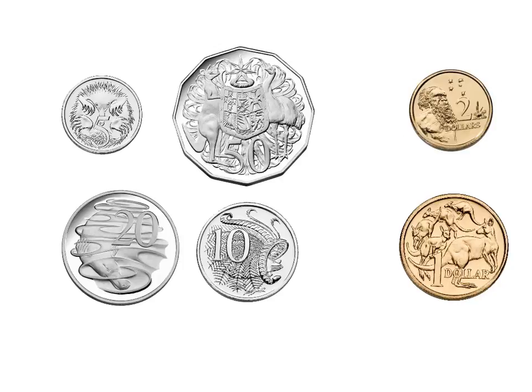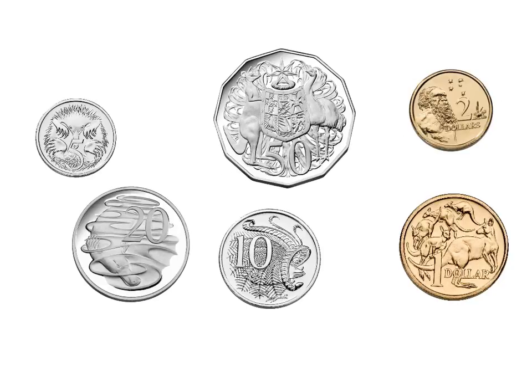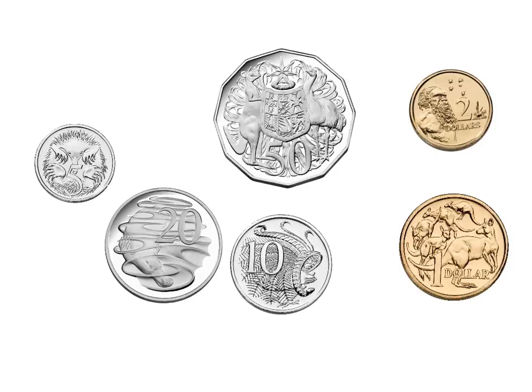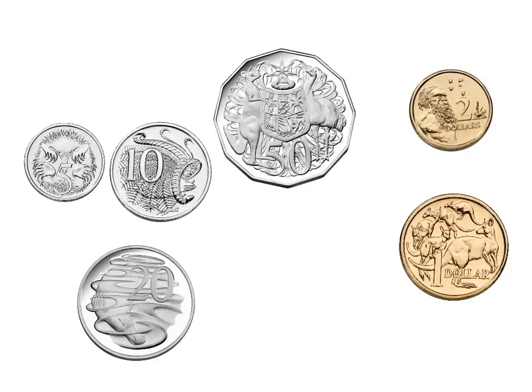Let's look at the 5 cent coin. If you think of a number line from 0 to 100 and try to place these numbers in order — although there are a lot of gaps missing — when you think of the number 5, out of all these silver coins, that coin has the least amount of value. So we are going to put the 5 cent coin first because it has the least amount of value. That means you can't buy that much with it.